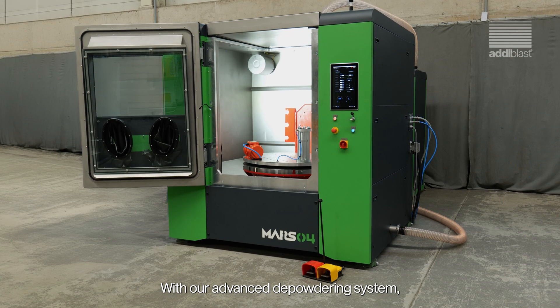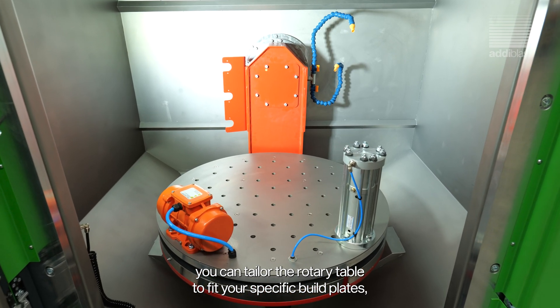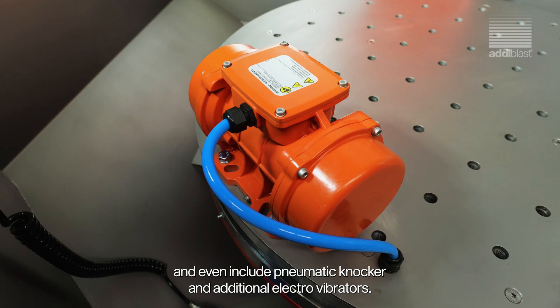Do you want more customization? We've got you covered. With our advanced de-powdering system, you can tailor the rotary table to fit your specific build plates, add programmable blow-off nozzles on the swivel arm, and even include pneumatic knockers and additional electro-vibrators.